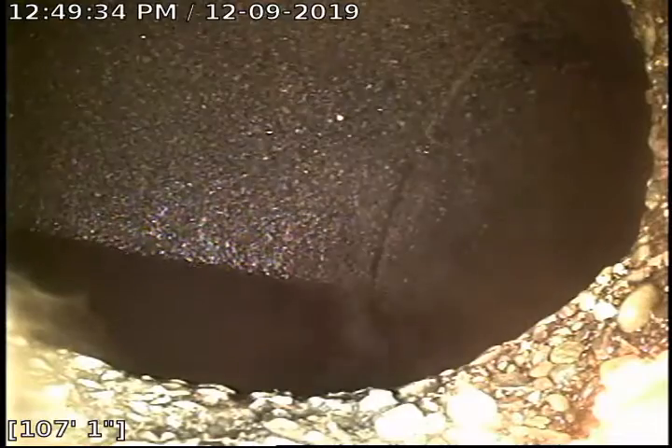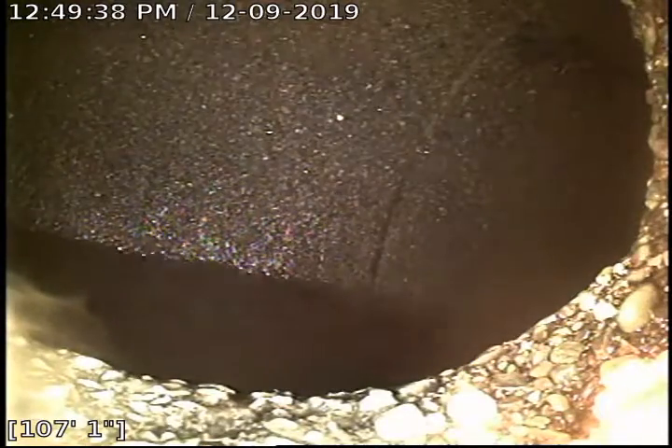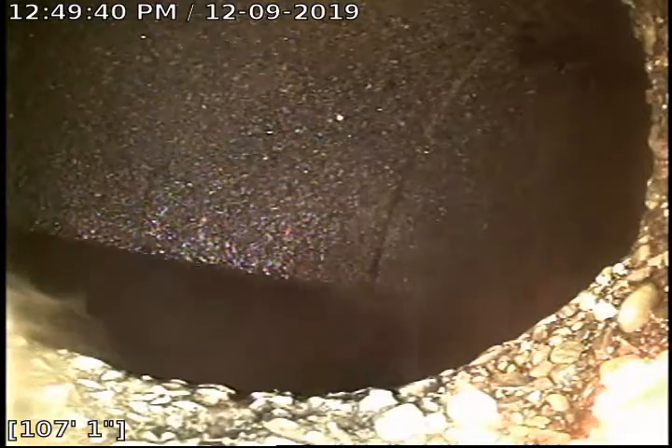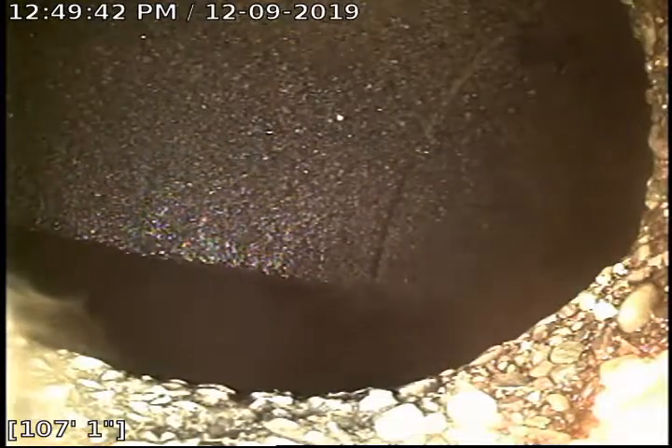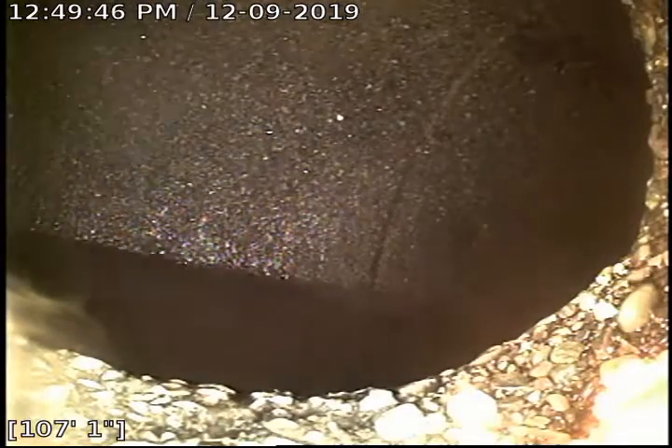This is Joe with Bulldog Gritter. Today's date is 12-9-2019. This is going to be a no-upload video for 1658 East Gordon Avenue, Spokane, Washington 99207.